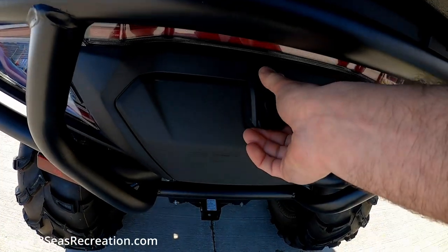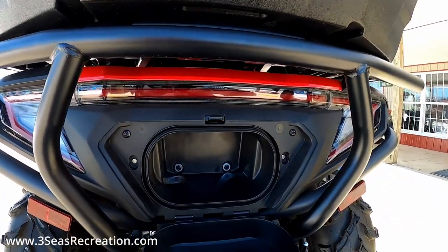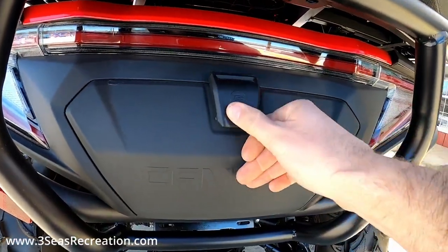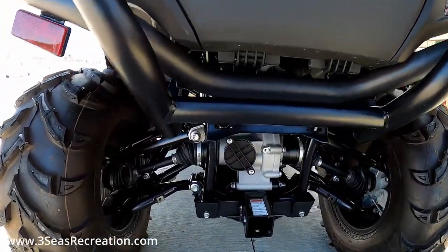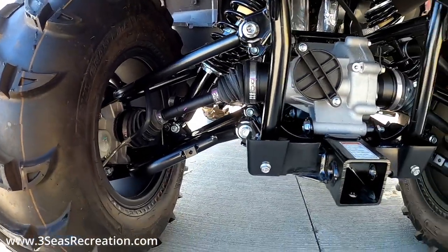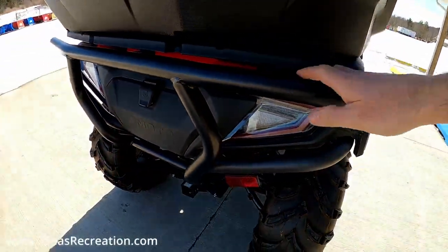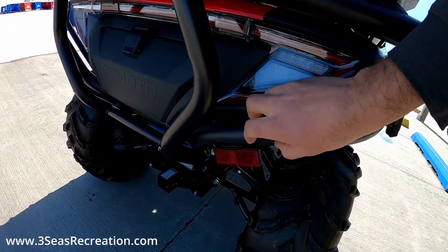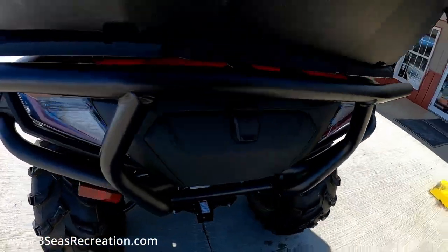On the back we have a nice storage bin as well — this is the stock one; the one up on top is extra. I would put a rope back here but I wouldn't put anything you want to keep dry, as it's not super watertight. It does have independent rear suspension. There's a two-inch receiver in the back, and as mentioned, this customer added their rear bumper, but it does have a nice stock bumper here.